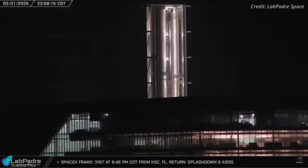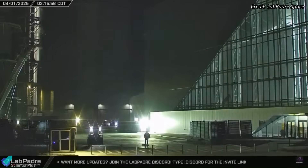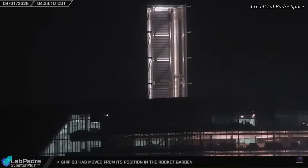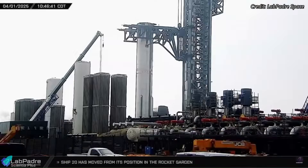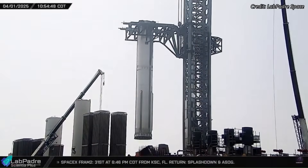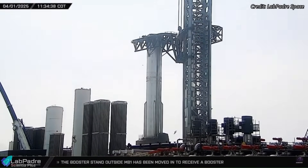Early Tuesday morning, after completing standard readiness procedures like system integration checks, inspections, and routine maintenance, Booster 14 left the mega bay and made its way to the launch site. Once there, crews carefully lifted and mounted it atop the orbital launch platform, preparing it for the upcoming static fire test.